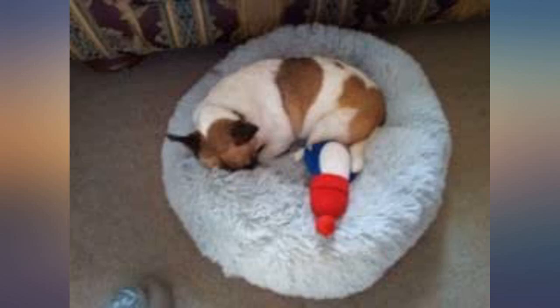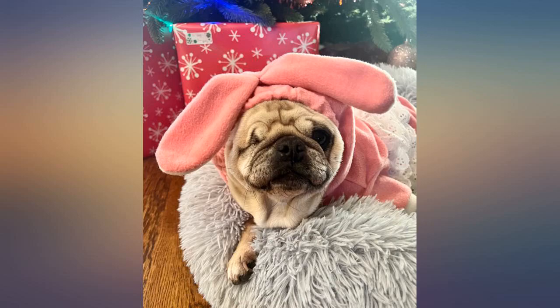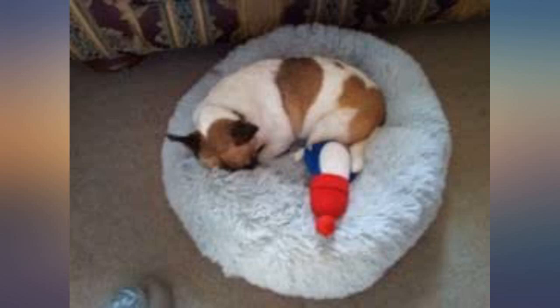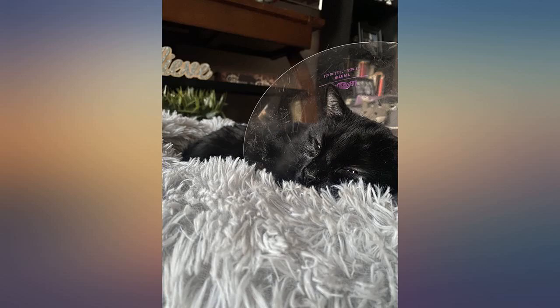Our little Malta poo is obsessed with this bed. She got it from Santa and I have never seen her take to a bed so fast or pass out so completely. Big winner in our house. We have a foster pug who needed her own bed, so we picked up this one from Amazon and she loves it. It's soft and well padded and was an instant hit.